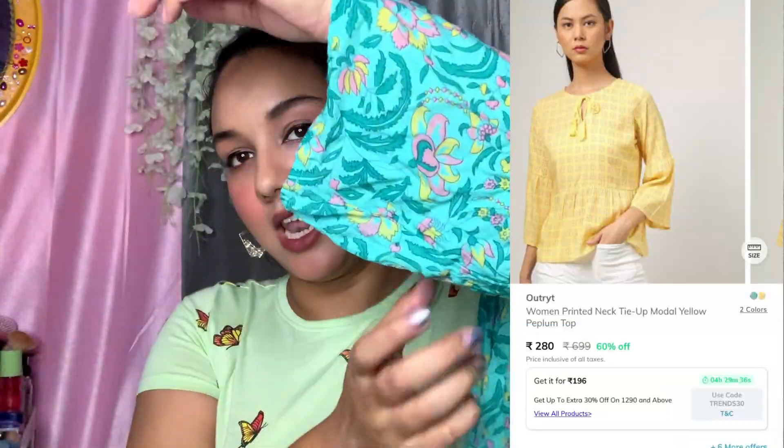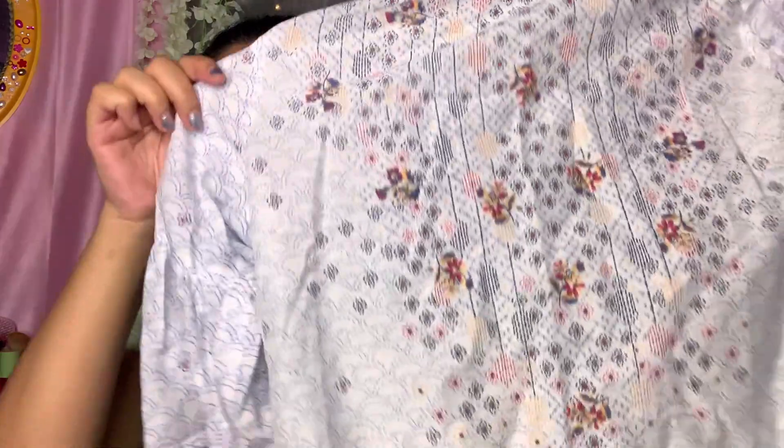The second top I purchased is a beautiful short tunic top with a floral print — it looks really good. The best part is the material; it is so soft. It has these bell sleeves which are very trendy right now. I love how it looks and how it fits. This is from the brand Outright, which I believe is Ajio's own brand. I personally love Outright because they have very unique pieces, affordable prices, and great material quality. It also has a little tassel that you can tie or keep loose.